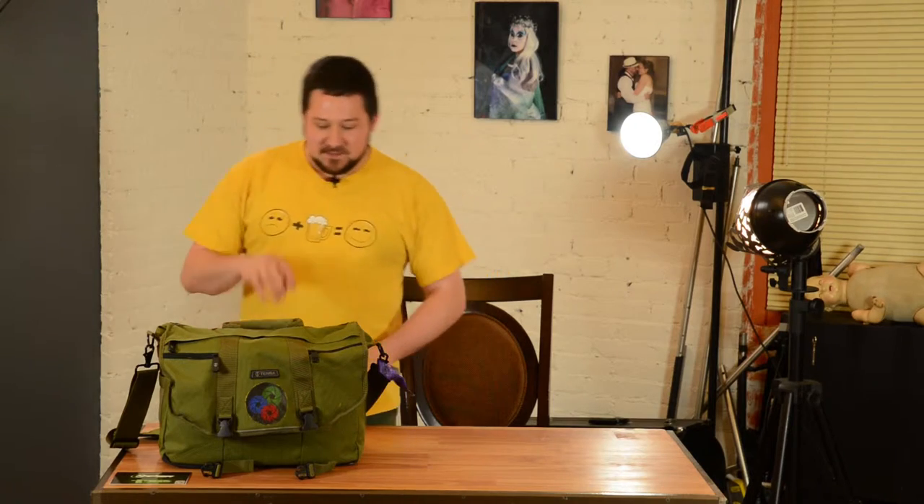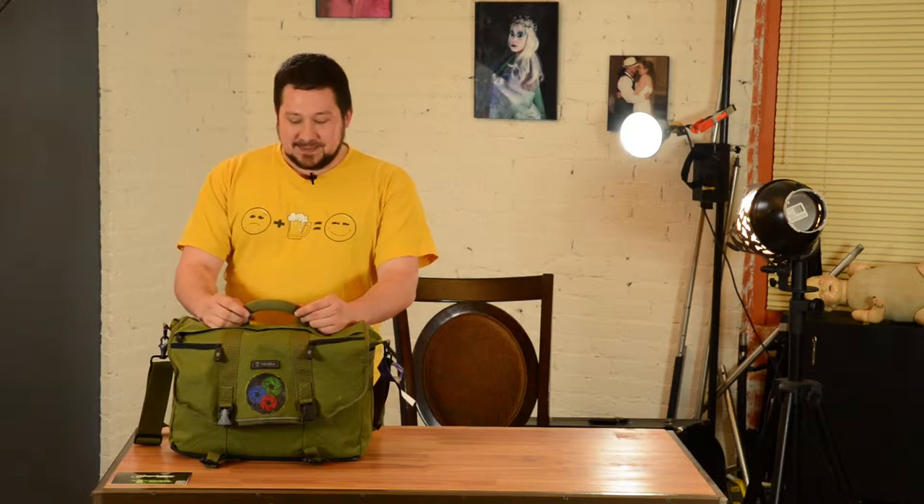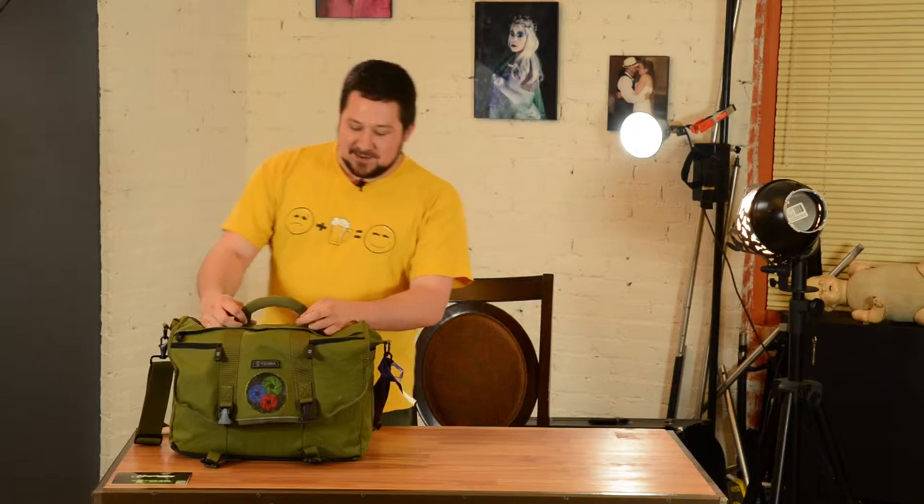Hey everybody, Tom here again. Like I mentioned on Aperture Chat, I'm getting ready to head out on the road this week to Ohio — hopefully I don't die of boredom. But to prevent that, I'm going to take my camera bag with me. A question you get asked a lot in this field is: what's in your bag? It's become such a big thing — there are whole websites devoted to it, which seems crazy, but I'm putting it out there for people to see.